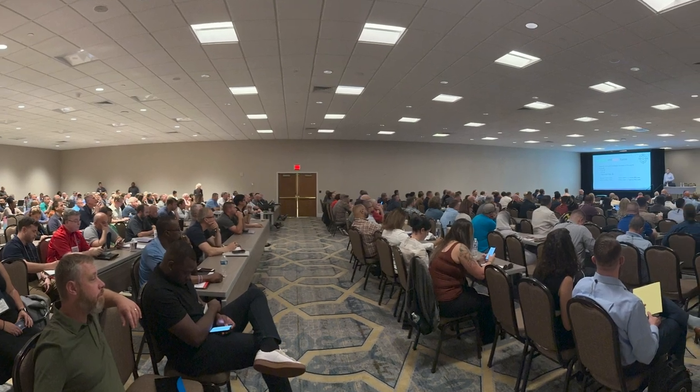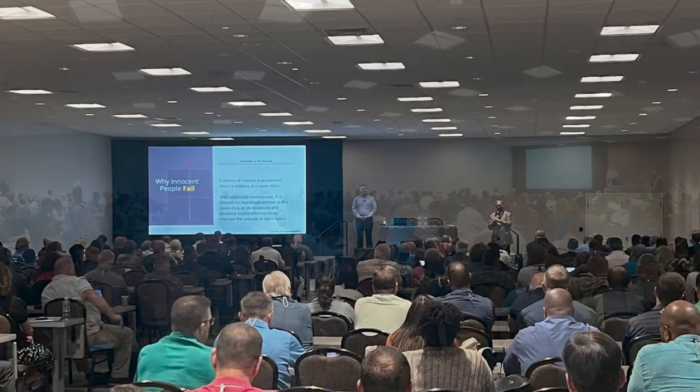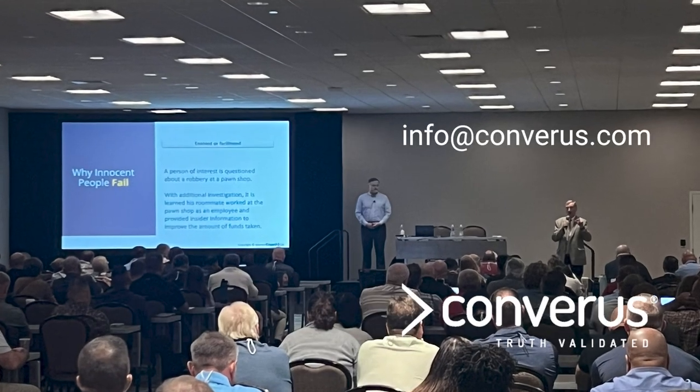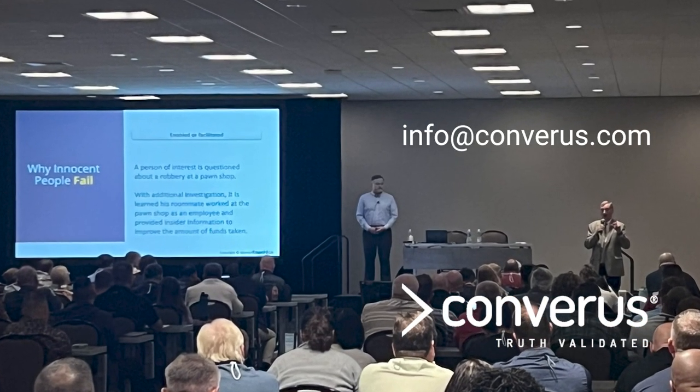At Converis, your success is our priority. We're excited to support your journey toward greater accuracy and efficiency in credibility assessment. For more information, email info at Converis.com.